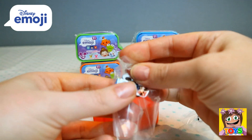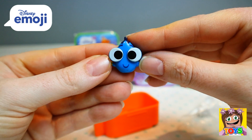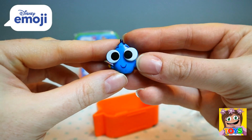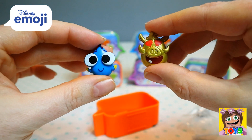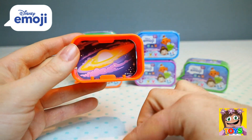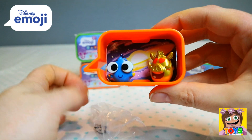We also got Baby Dory — check out her big eyes. How cute and adorable is Baby Dory! So we got gold Pumbaa and Baby Dory. They have like a space background — so we can pop them into their little stands and move on to our next one.